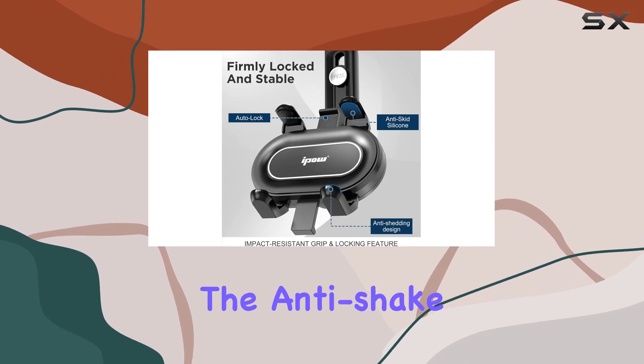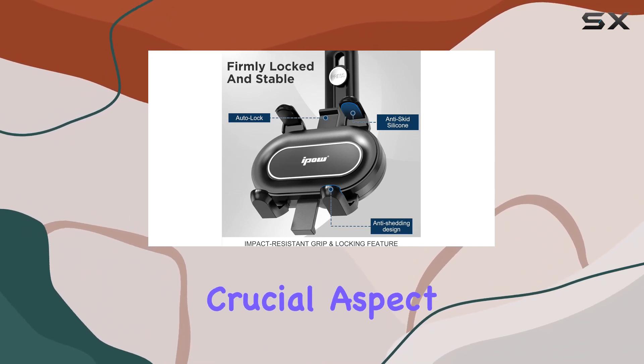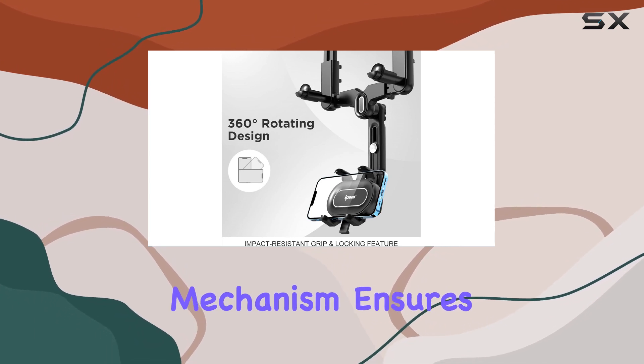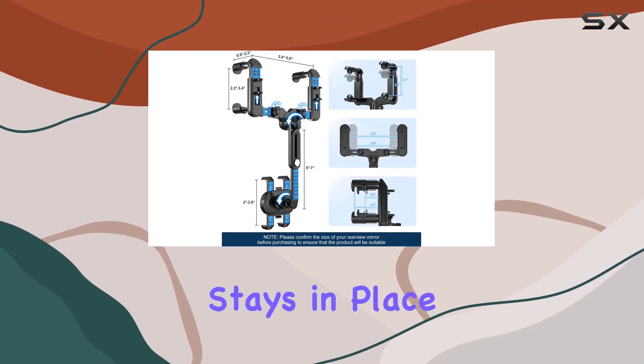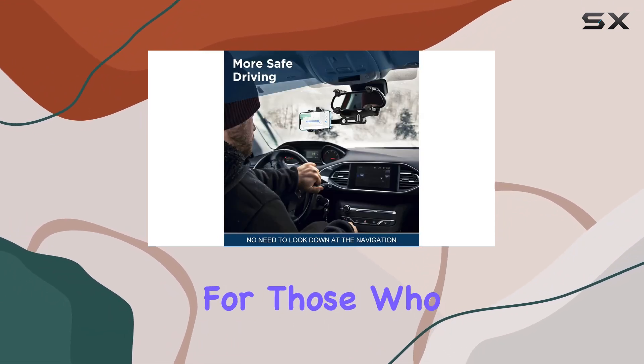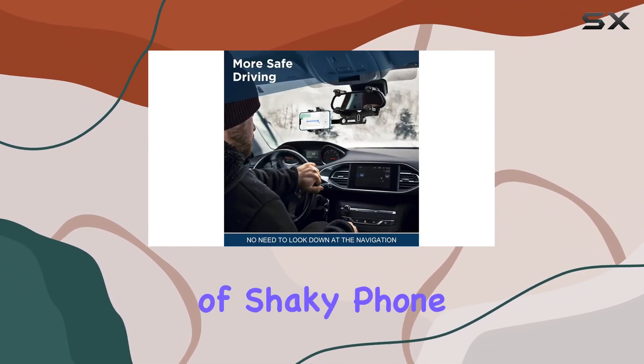Now, addressing the anti-shake technology, a crucial aspect when it comes to phone holders. The four-corners fixed anti-shake mechanism ensures that your phone stays in place, even on bumpy roads. This is a significant improvement for those who have experienced the frustration of shaky phone mounts.